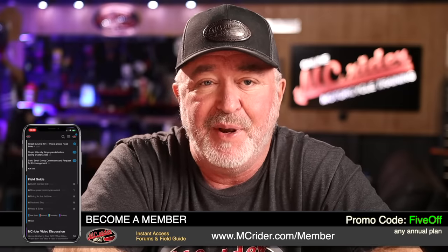Details on becoming a member are found at MCRIDER.com. Fixing buffeting can be very time consuming and it may take some trial and error. Every rider is a different height, they sit differently on the motorcycle, and they have different tolerances for wind, so no one solution will work for every rider. Basically there are two main approaches: riders either go with a taller windshield or look to clean that air up.